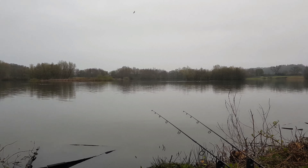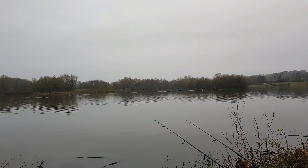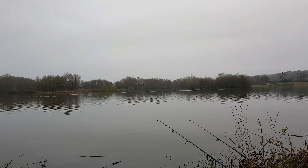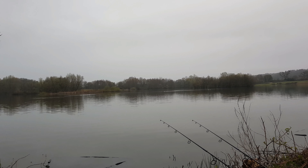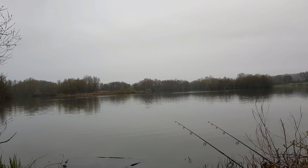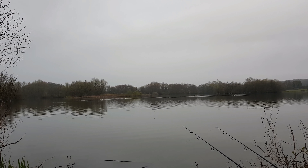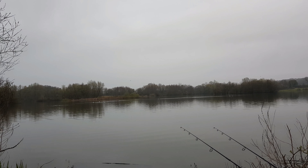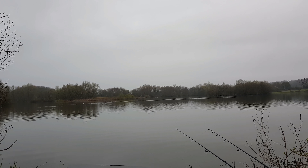This morning's update: the wind's finally died down. The wind changed direction and we had a small fish in the night, so that's a start. There's still a little bit of bait out there because the tufties are on it. Got the weekend coming, so there'll be a bit more pressure on here. We'll just have to see how it goes.